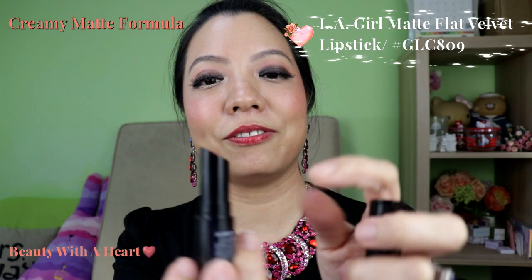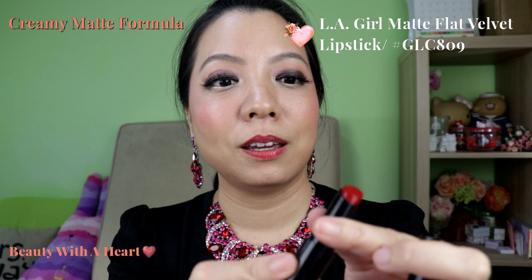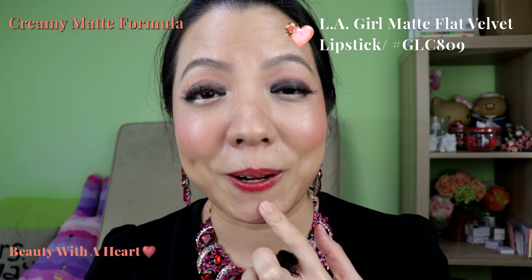This is what I have on my lips now — this is the LA Girl Flat Velvet Matte. Again, this is very creamy and moisturising, and that's why I would prefer such a formula because I really don't like lipsticks that dry up my lips.